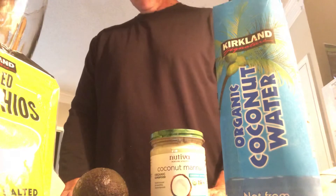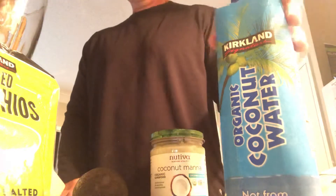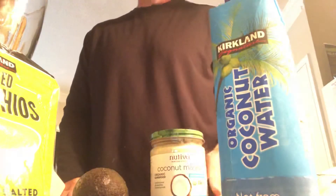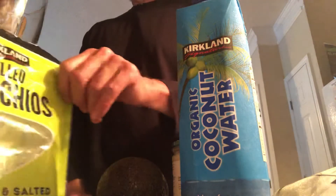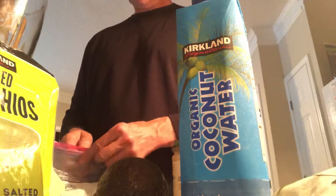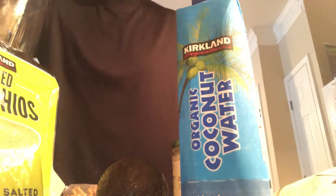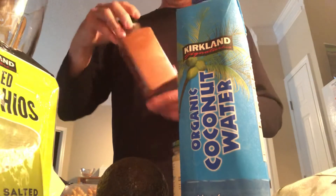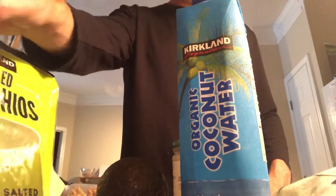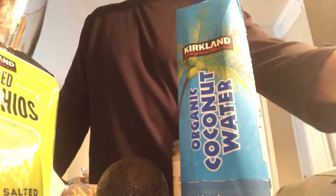Hey, what's going on? We're making a potassium smoothie. We have some potassium ingredients here: coconut water, avocado, pistachios, and walnuts. We'll put some cinnamon in here too - I don't think cinnamon has any potassium, but get a little cinnamon in your smoothies if you can; it helps you control your blood sugar a little bit.